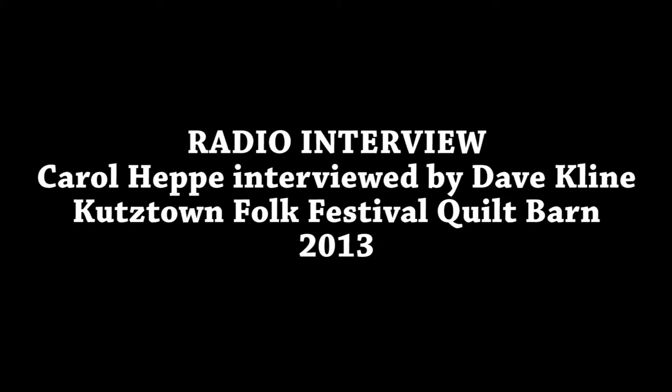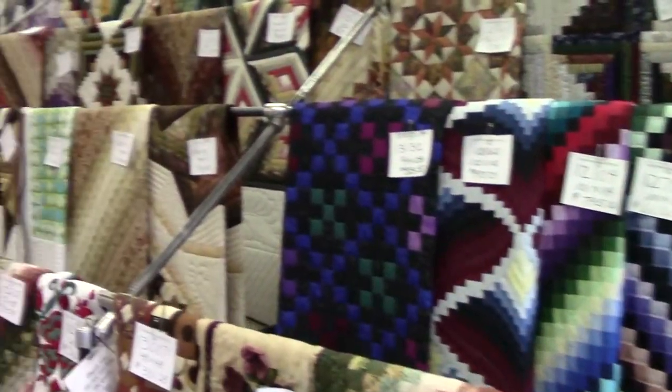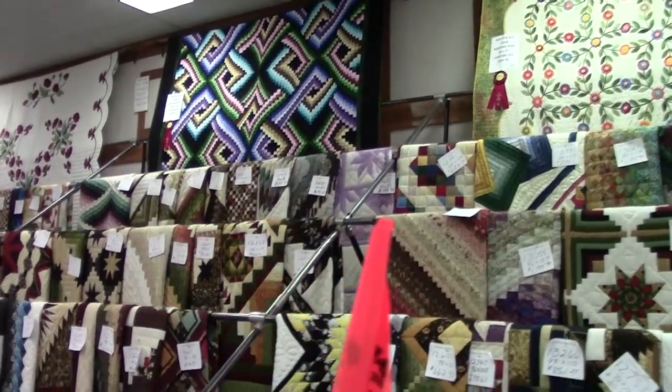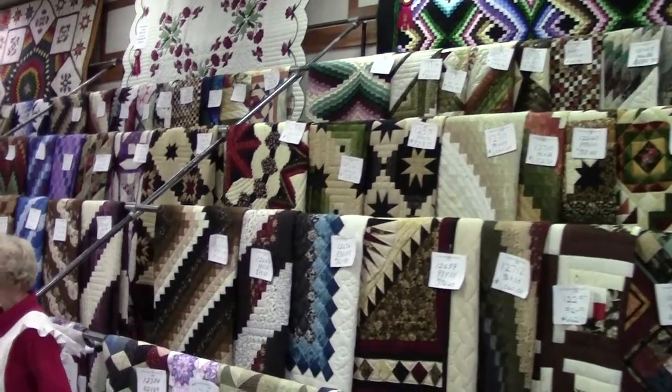The auction takes place on July 6th, which is Saturday. It starts at noon. If you'd like to participate, come early, get signed up, and get your auction number so you can buy one of these phenomenal quilts. The folk art represented here is absolutely astounding. You see traditional designs, and you see some folks trying new designs — like here's one with some trout in it, which is actually pretty. And then you see some with a Christmas motif.